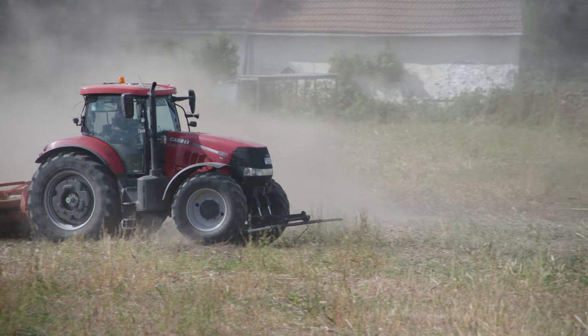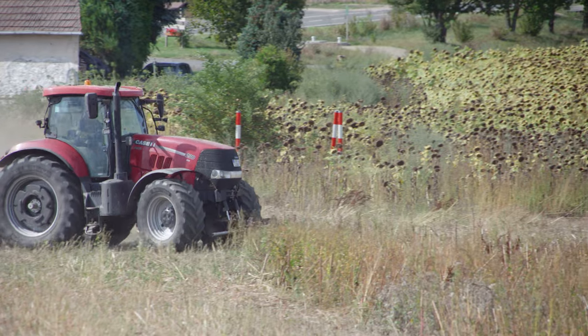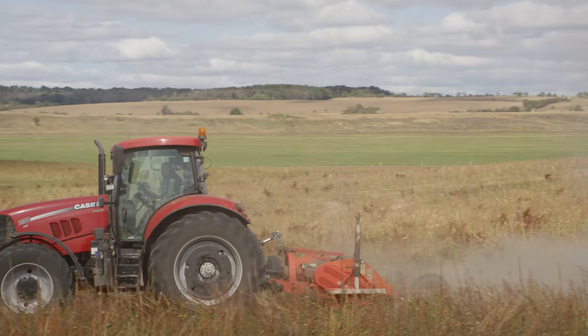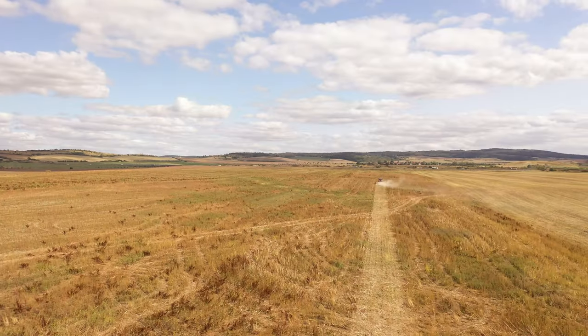A quick pit stop in Grossleben. Over on this field they're mulching sunflower stubble. There's nothing particularly special about the job, but at 150 hectares this is Aldisleben Farming's biggest field. The 10-year-old mulcher is earmarked to be replaced by a newer, wider machine next year.